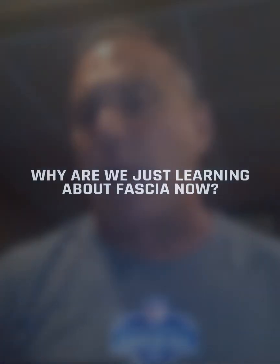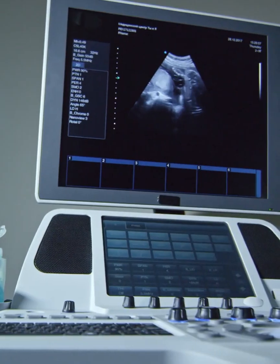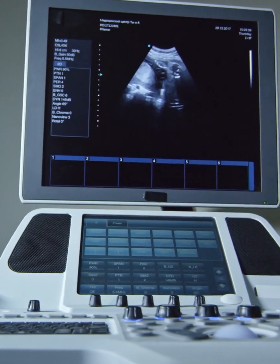What's gone under the radar — and now we understand it — is because of the imaging equipment technology. The ability of ultrasound and the ability to look at fascia in vivo, to go inside a live body.